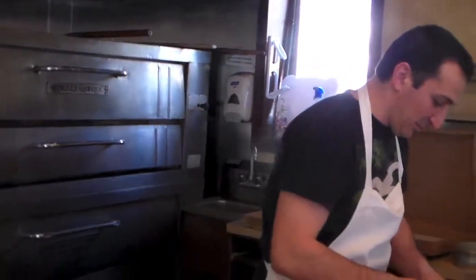How long does it take to cook a pizza normally? It used to take like 8 minutes. And what's the temperature of the oven? 500.